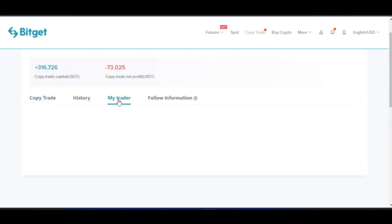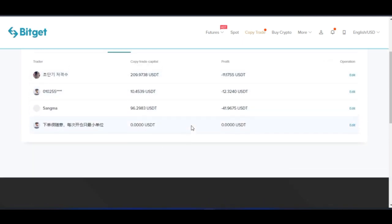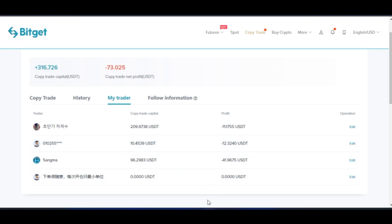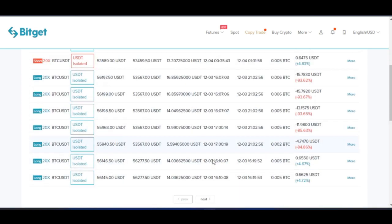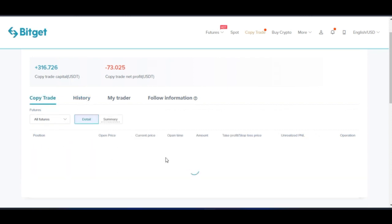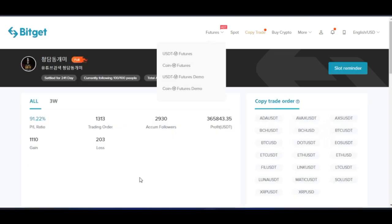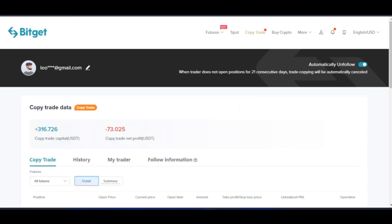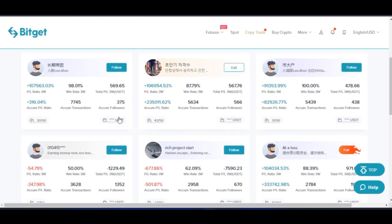After confirming, you can come to 'My Trader' and click on it. You will see all of the traders you are currently following and the history of all the trades that have been carried out in your account, including your recent trades. Basically, that is how simple it is to copy a trader on the BitGet platform. You can copy more than one trader — as many as you want — as long as you have the funds to cover it.